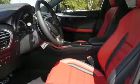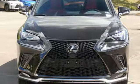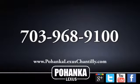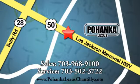Luxury awaits in every Lexus. Someone is going to drive this fantastic vehicle off the lot. It should be you. Test drive it today. Call us now for more information on this vehicle or visit today. We're conveniently located at 13909 Lee Jackson Memorial Highway in Chantilly.